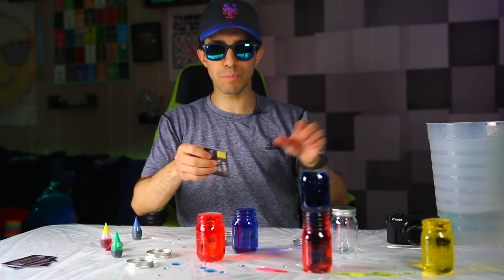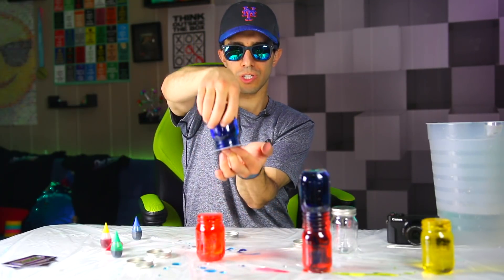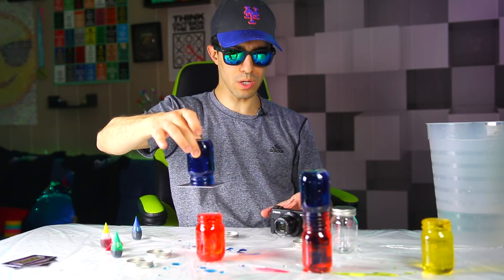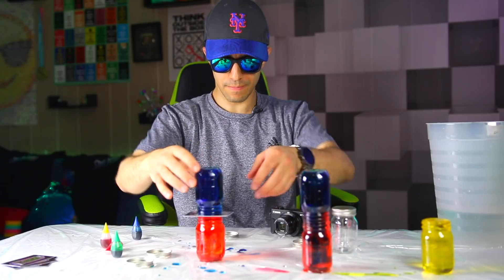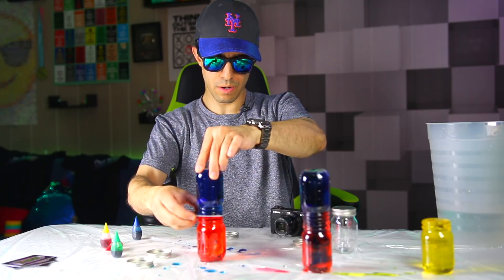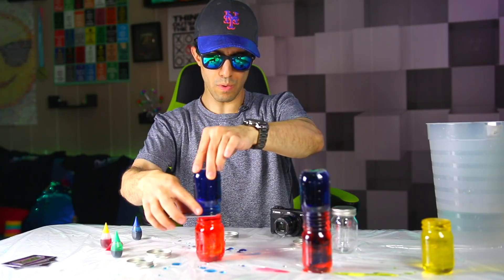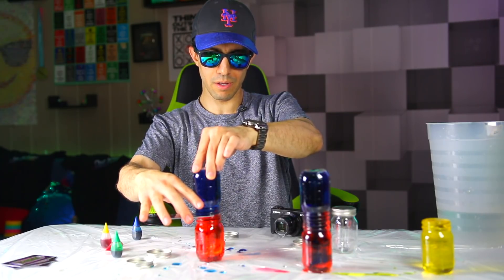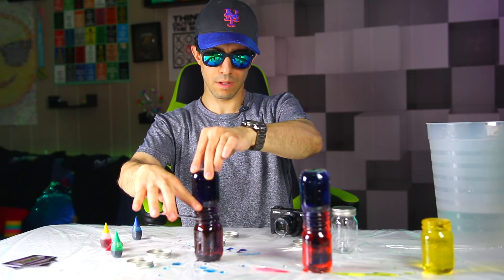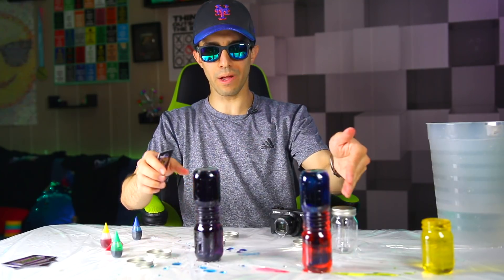We're gonna use a card again to keep the water inside - flip it upside down, the suction will keep it in there. That's really cool on its own actually. Okay, when I pull the card out slowly so it doesn't spill everywhere, the blue and the red should mix together instantly - that is what I thought would happen.